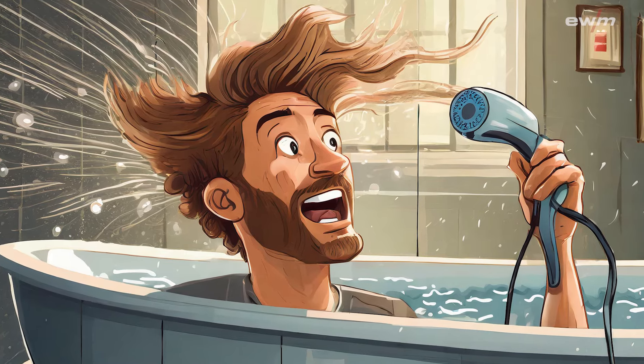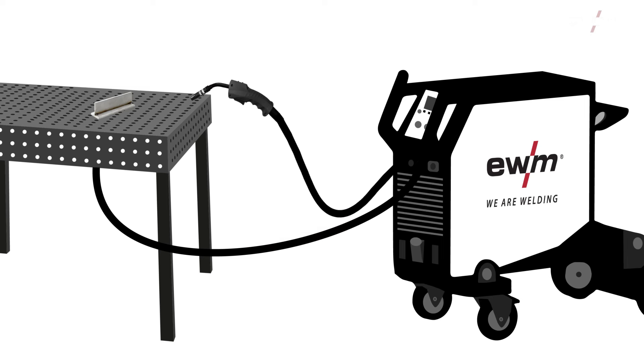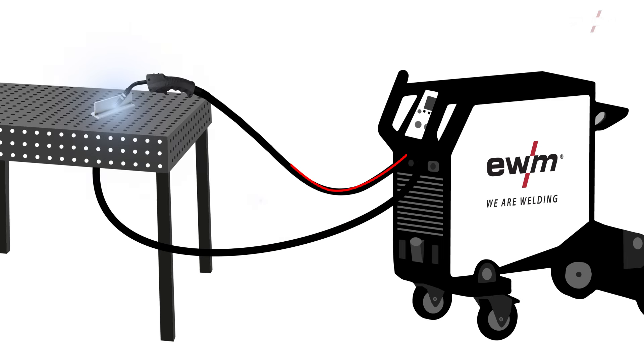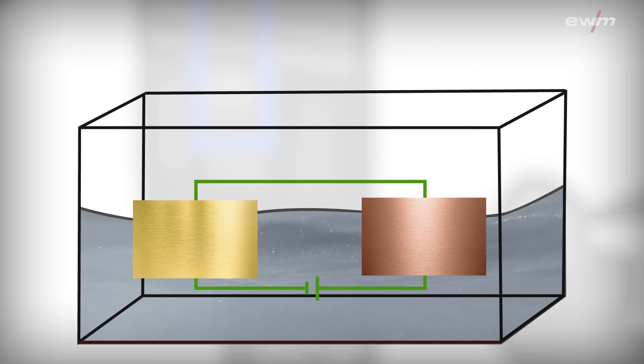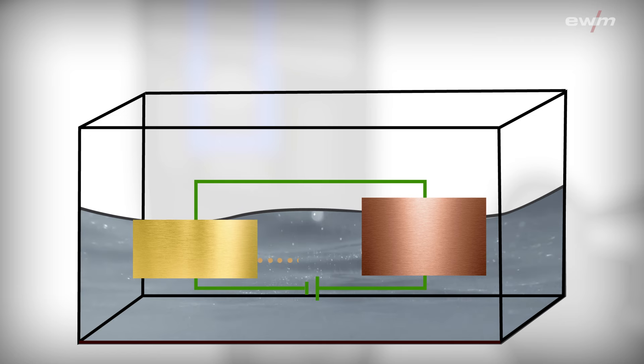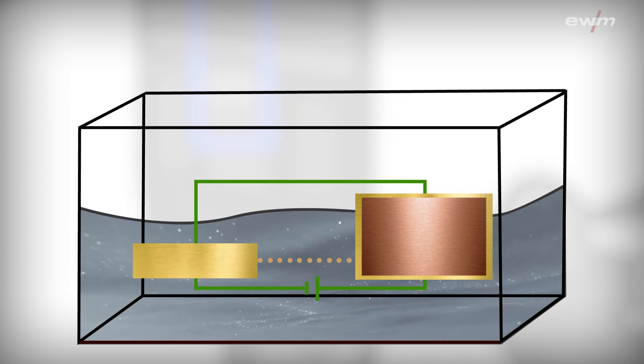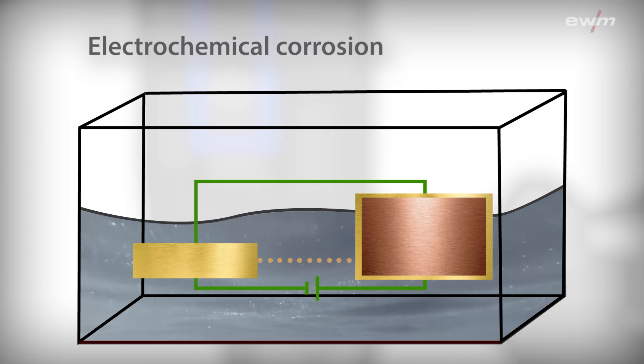Water conducts electricity. Anyone who has ever sat in the bath with a hairdryer knows this, assuming they survived. With a water-cooled welding torch, a small amount of current always flows through the coolant. This leads to electrochemical reactions in the welding torch and the welding machine. Base materials such as brass dissolve. The removed materials are transported to the more precious materials such as copper. Chemists call this electrochemical corrosion.